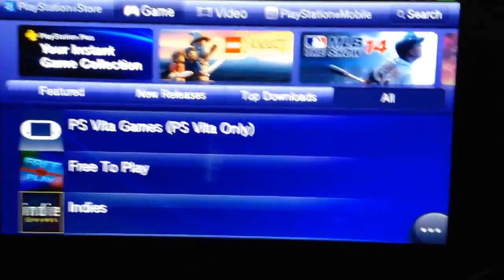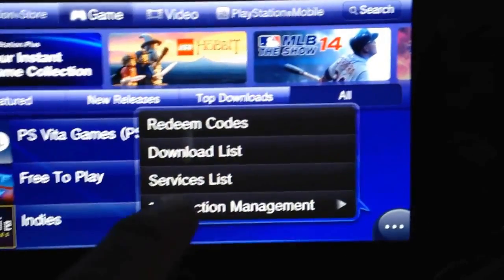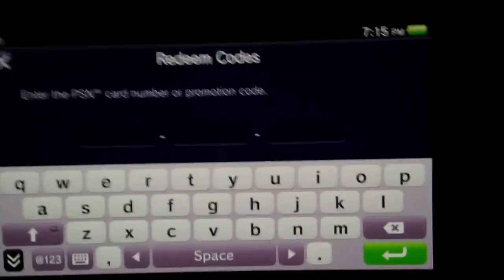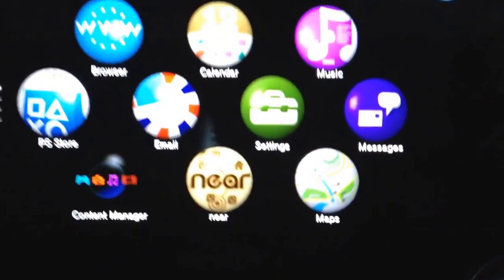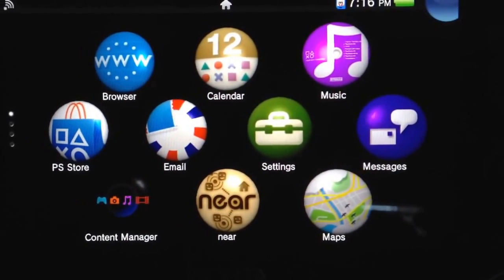All you have to do is scratch off the code, copy it, then go to 'Redeem Codes,' click that, and enter the number you got. Thank you guys for watching and tuning in — please like this video, subscribe, and thank you guys!